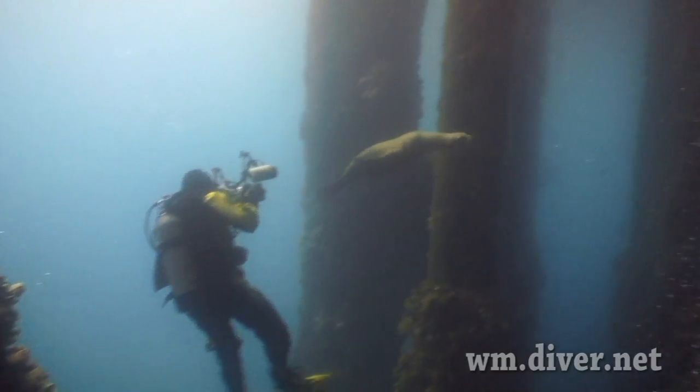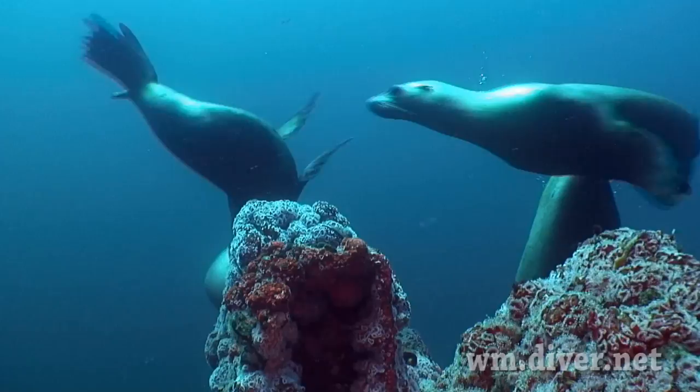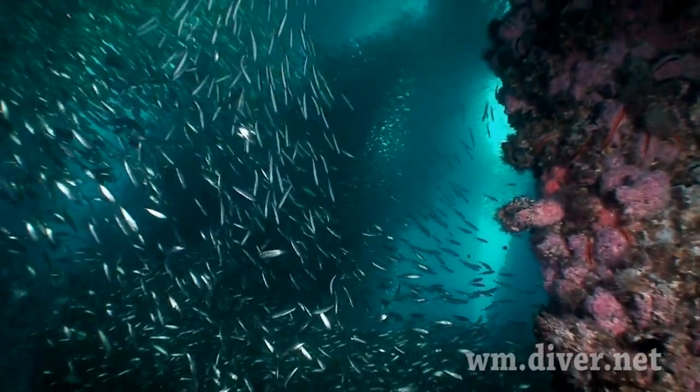In the summer months, you can find sea lions quite frisky. Large clouds of fish swimming through the rigs can be found throughout the year.